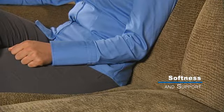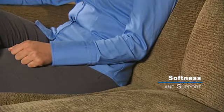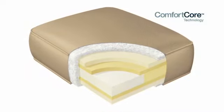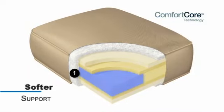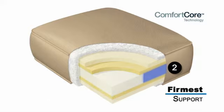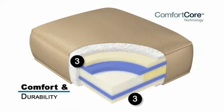And the firmness required to provide support as you sit for longer periods. A standard seat has uniform firmness throughout the cushion. With comfort core technology, there are four different zones of comfort. Zone 1 offers softer support at the front of the cushion to ease pressure behind the knees. Zone 2 provides the firmest support in the back area of the cushion for softness without sagging.